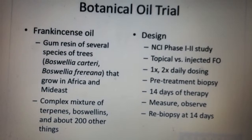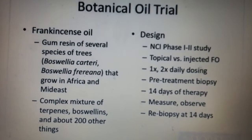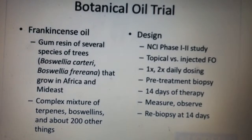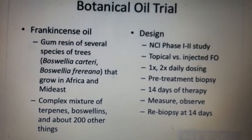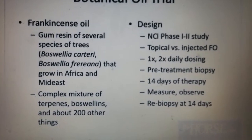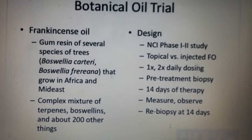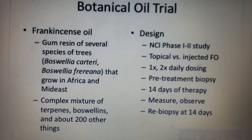We did a phase one and phase two National Cancer Institute study. We applied frankincense oil either as a topical medication to melanomas in horses or injected it. We picked horses that had at least two lesions so we could treat one as the control and one as the treated tumor, selecting lesions of the same size. As the control, we used toasted sesame oil. We dosed them one or two times daily, either by injection or topically, confirmed all were melanomas by pre-treatment biopsy, treated for 14 days, and measured the rate of tumor growth and regression, then re-biopsied at 14 days.